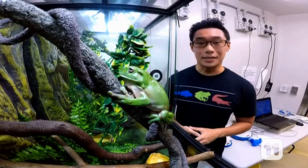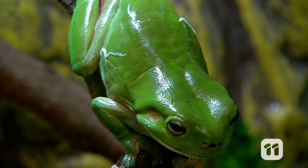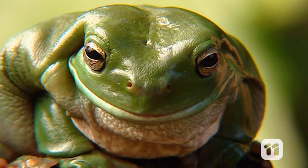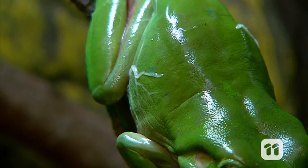One way frogs try to deal with the chytrid fungus is by shedding their skin more often. They can increase their sloughing as much as once a day, but shedding too often throws out their natural shedding cycle and disrupts their salt intake. This stresses the frogs and they become more lethargic, stop eating and lose a lot of body weight.